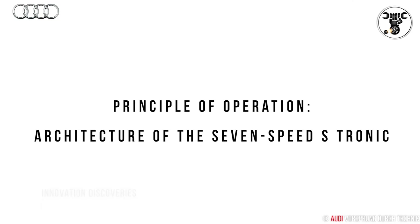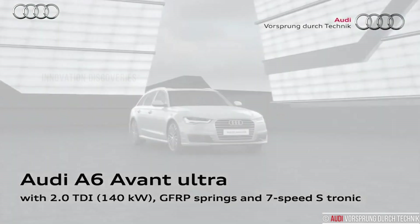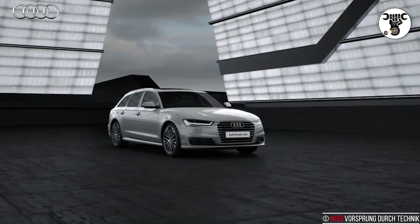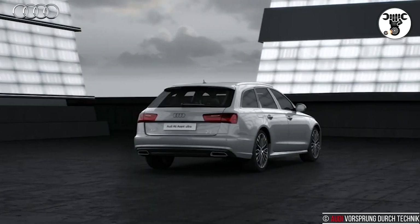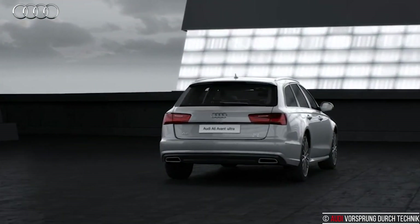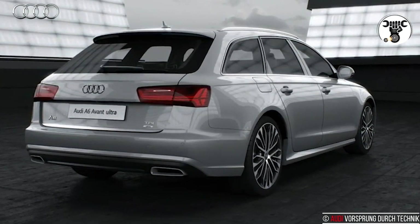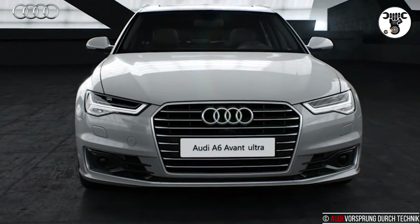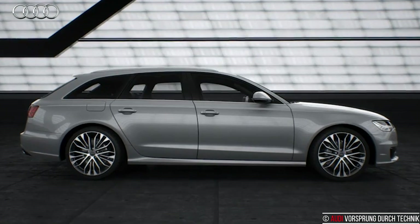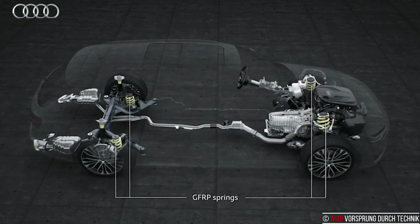The S-Tronic comprises two subunits and integrates two multi-plate clutches that control the various gears. The large K1 clutch located on the outside directs the torque via a solid shaft to the gear wheels for the odd-numbered gears one, three, five, and seven.